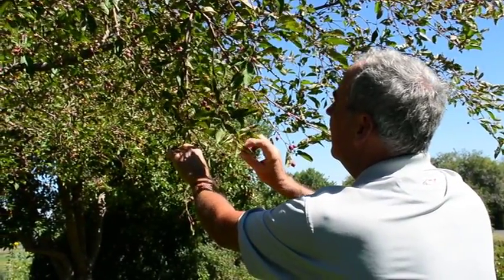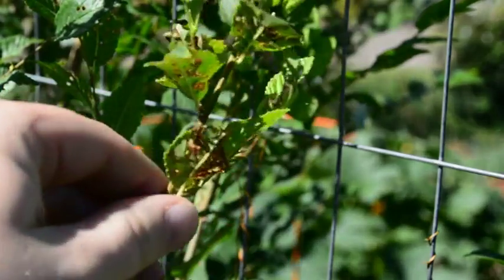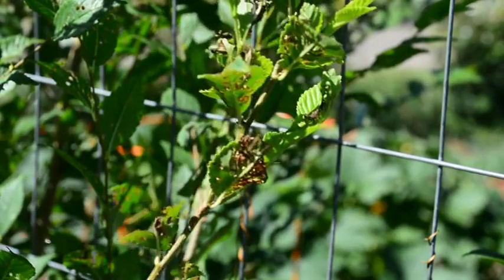Other ways to treat Japanese beetles: you can actually hand pick them off the leaves or shake the plant material and dislodge the beetles, and have a bucket of soapy water underneath the plant for the beetles to drop down into and die.